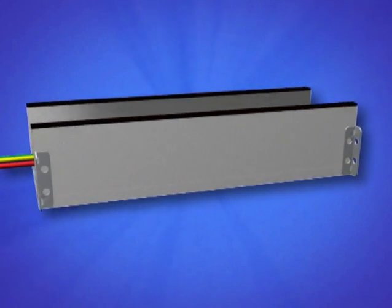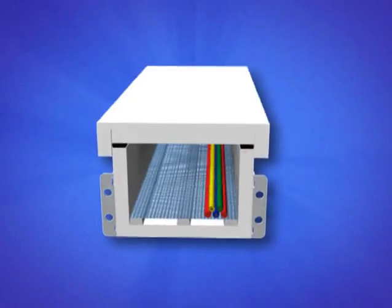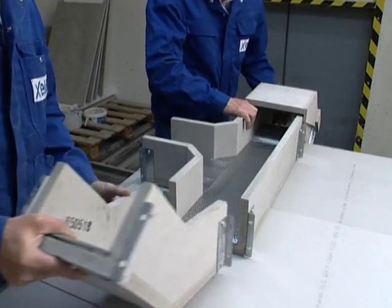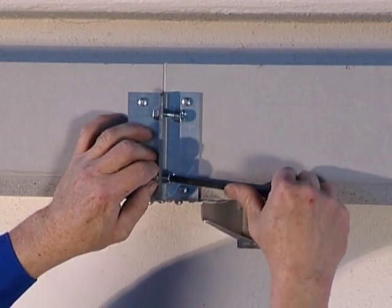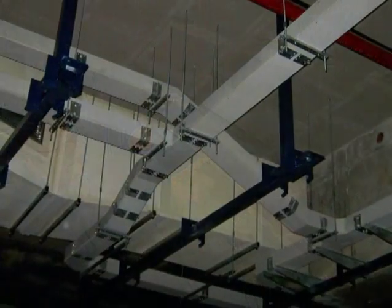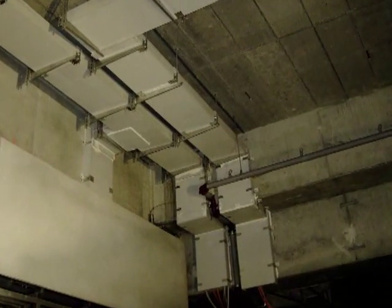Estuvert cable ducts also provide a particularly effective and flexible solution in preventive structural fire protection. These protect power and data cables and so ensure that facilities of relevance to safety continue to function in the event of a fire. Their modular structure makes it possible to install them almost anywhere — they can be suspended in the four-sided version or directly mounted on ceilings or walls in the two- or three-sided version.